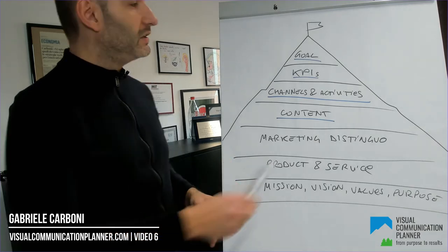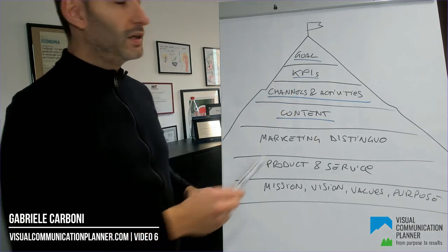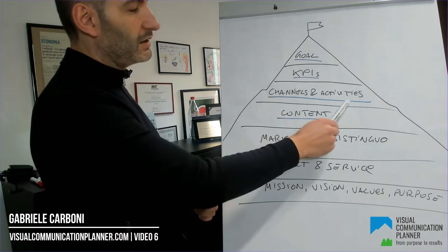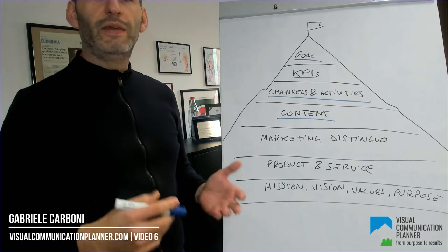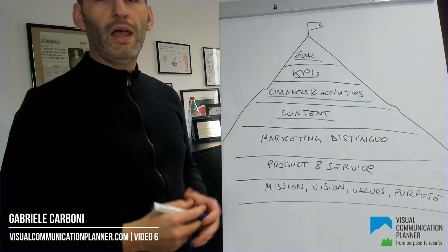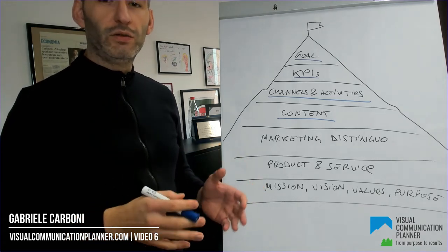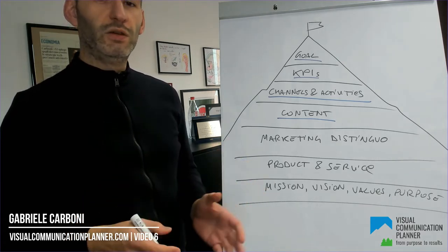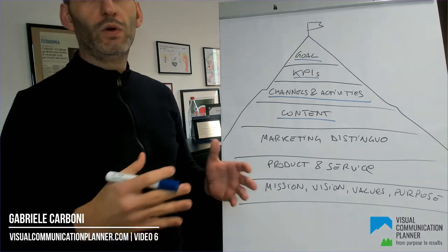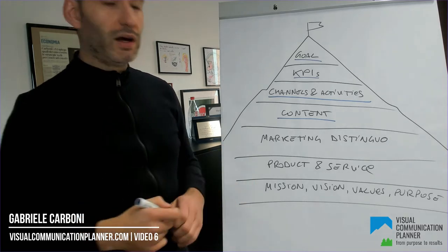The summit is our goal. A step before that we have KPIs, and even before that, channels and activities. You need something to share before that, so we need content. And to know what to say, the main element you really need to have clear is what distinguishes your company, product, or service from the competition — which is what I have defined as the marketing distinguo.